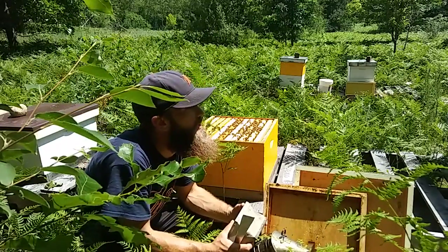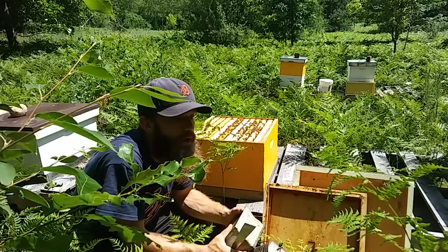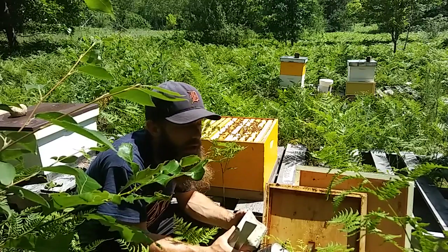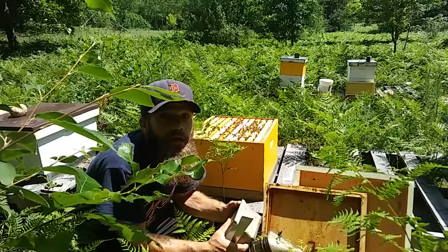Hello bearded bee people, welcome back to the Bee and Cave Bees channel. A question I get asked a lot, especially around this time of year — it's the 7th or 8th of July — is: when do I add another box?